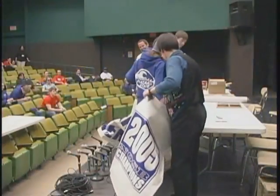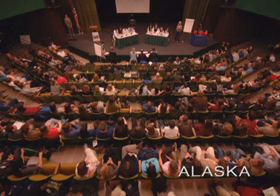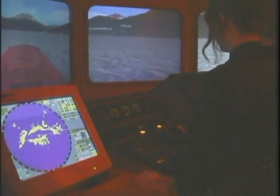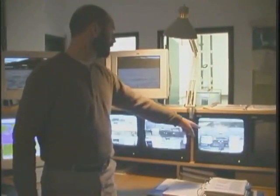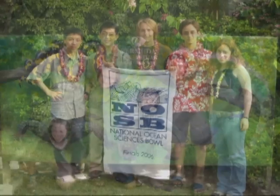The winning team from each regional competition advances to the NOSB Finals, held in a different location each year in late April. The national champions win experiential hands-on award trips to exciting locations such as Costa Rica, Bermuda, and Hawaii.